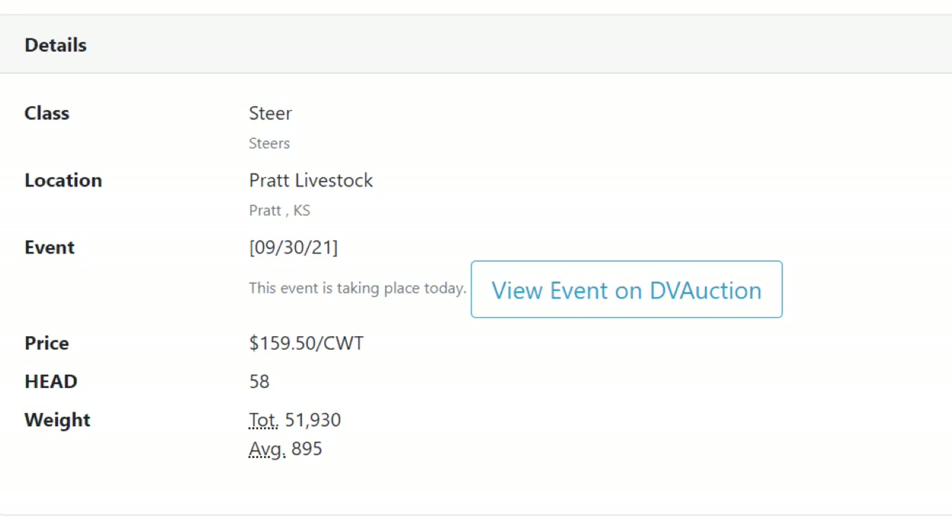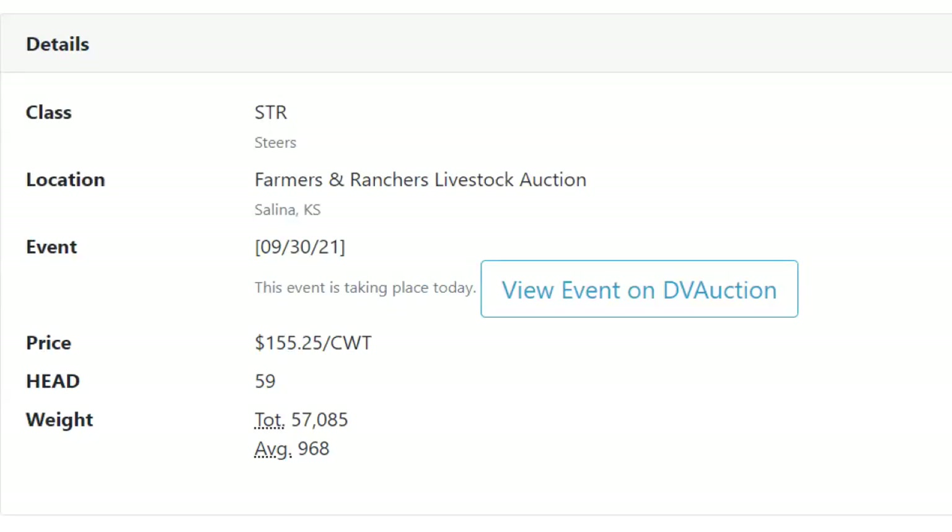Farmers and Ranchers in Salina — your big yearling-type cattle if they're sure-enough yearlings were selling better, and your bawling calves were not. Top sale out of Salina, Kansas: 59 head of 968-pound yearling feeder steers at $155.25. Wow. Belfouche Livestock Market in Belfouche, South Dakota — I keep telling you guys about these light calves they're selling up there in the dry regions of South Dakota, eastern Montana, North Dakota.